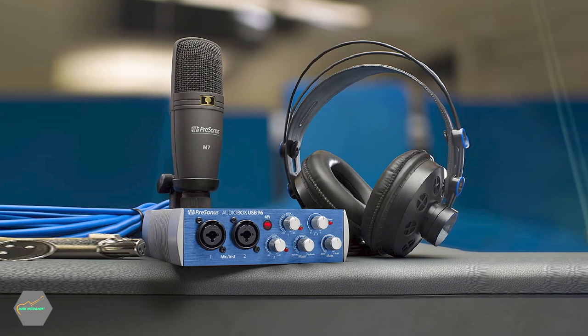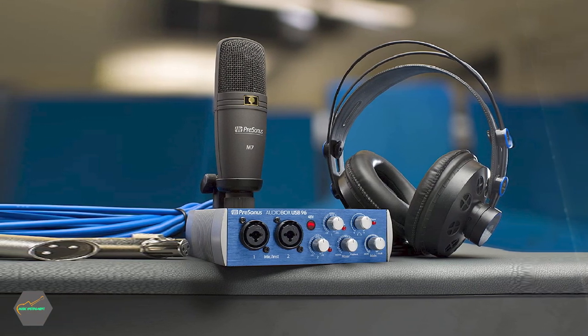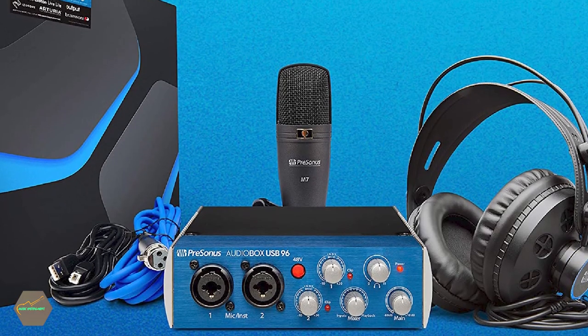It also has ports for USB and instruments, and comes with studio monitors. One of its greatest attractions is that it includes a MIDI input and output, which is a rare occurrence on an audio interface at this price point.